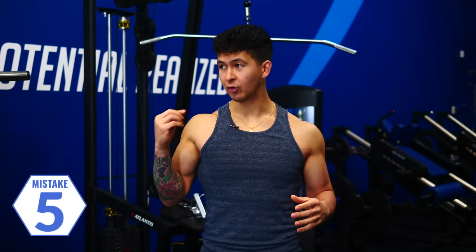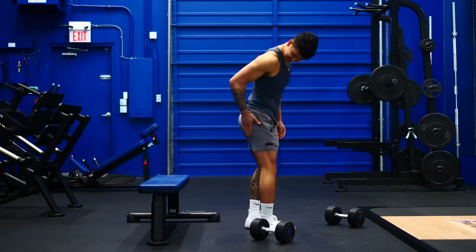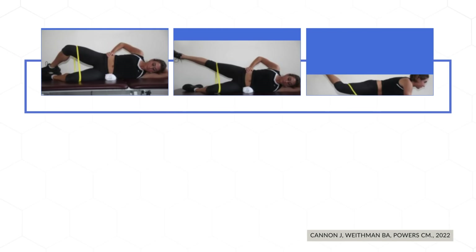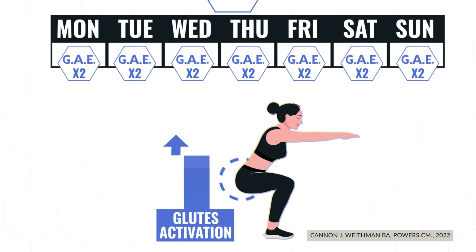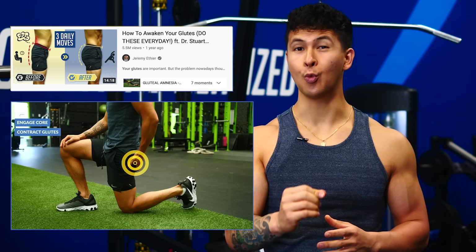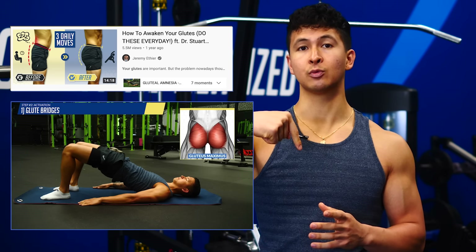Although picking the right exercises and performing them correctly will set you up for success, some people — especially those who sit quite a lot — will still have a hard time activating and feeling their glutes working. One way of improving this is with activation exercises. These simple exercises force the target muscle to carry the load so that your nervous system can learn to recruit it during your main glute movements. A recent 2022 paper provides some evidence behind this: subjects performed glute activation exercises twice per day for a week, and afterwards were able to recruit their glutes with on average 50% more activation during a bodyweight squat. I'd highly suggest checking out my past video on a quick daily routine to start awakening your glutes — I'll leave a link in the description and at the end of this video.